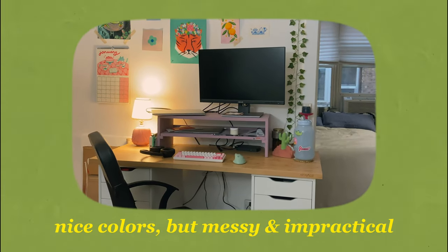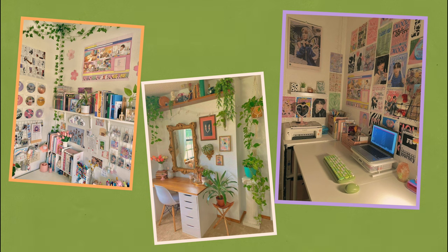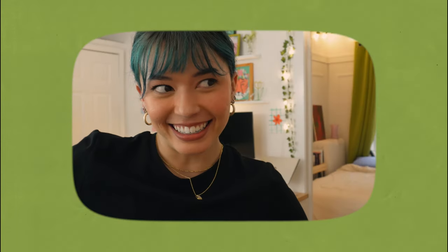My existing desk setup is nothing bad. I like the colors but it gets really messy and there isn't as much desk space as I would like. My inspiration for this desk makeover are these pictures. I really want the space to be colorful yet organized and have a good amount of desk space. This desk makeover took me four months to finish and I'm so happy with the end result, so let's get started.